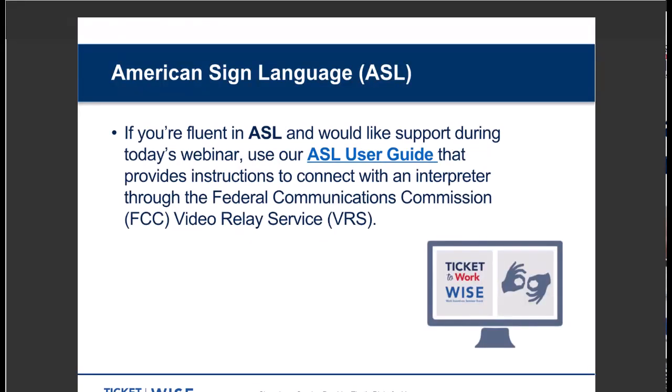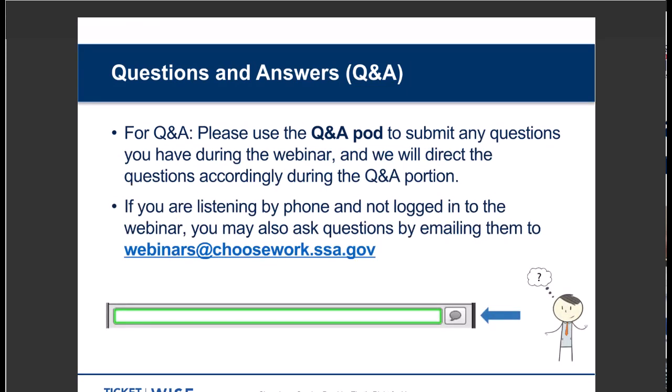If you're fluent in American Sign Language and you'd like support during today's webinar, please follow the link that provides instructions on how to connect with an interpreter through the Federal Communications Commission's video relay service. The ASL User Guide is available in the web links pod under the title 'ASL User Guide.' We're going to be pausing for questions at two different points throughout the webinar, so please send your questions to us at any time. Just type them into the Q&A pod.